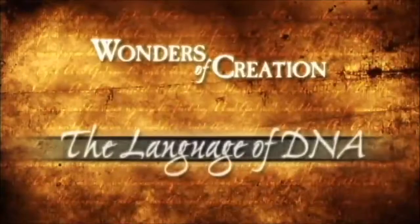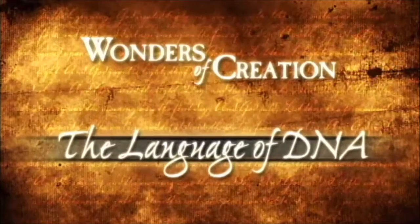I want you to watch one of these short videos we have from the Creation Museum that helps explain this a bit more.